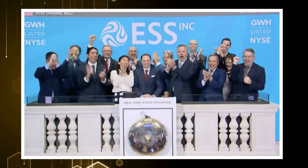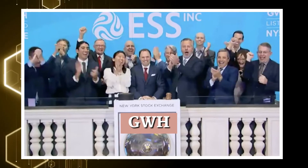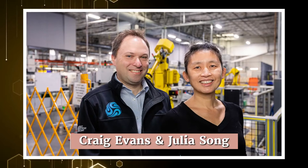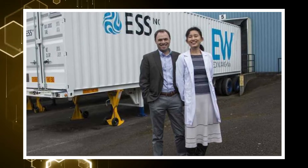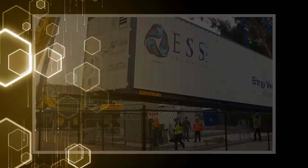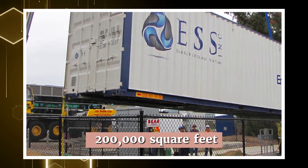ESS trades under its ticker symbol GWH on the New York Stock Exchange. ESS was founded by a married couple and business partners, Craig Evans and Julia Song, back in 2011. The company started out at their garage in Portland, Oregon, before moving to the Portland State Business Accelerator. Now the ESS headquarters spans a massive 200,000 square feet.